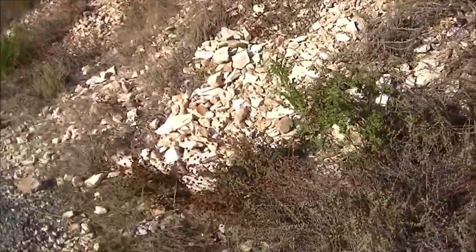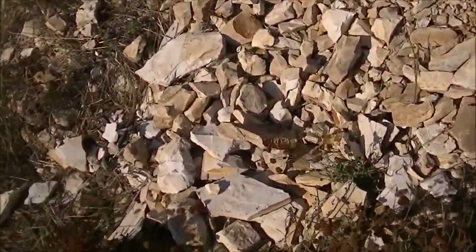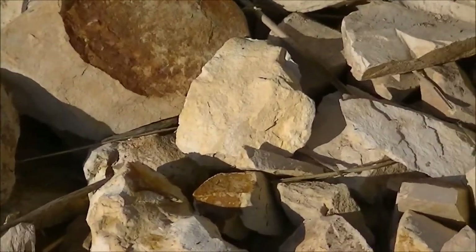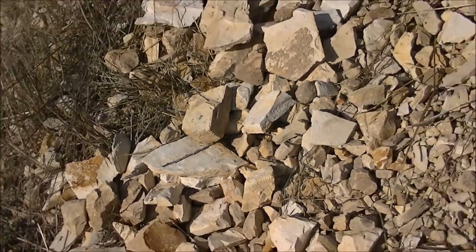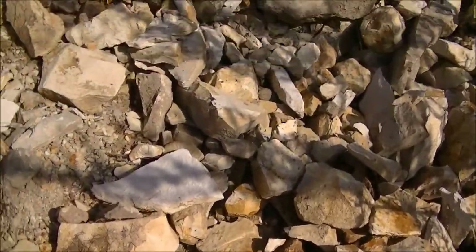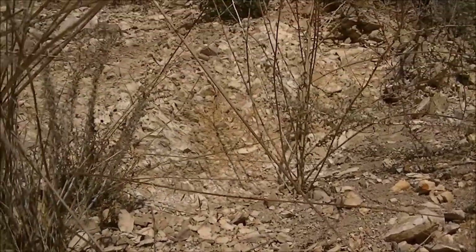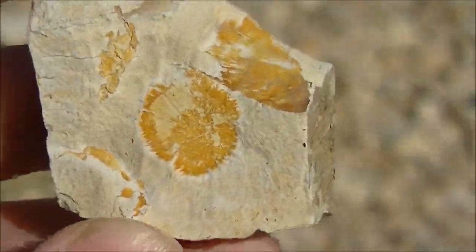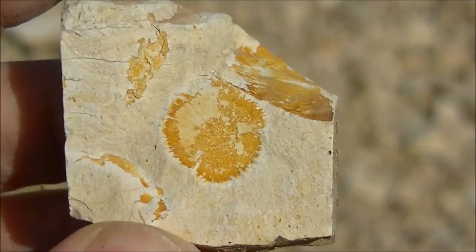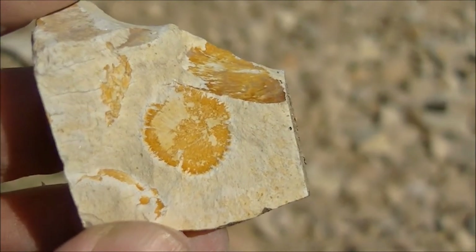Make sure you know all the rules and secure the permits if required. The fossil-bearing rock formation, represented by sedimentary deposits, formed in calm, shallow seas during the Miocene period, approximately 8 million years ago. The rock is called Dolomite — it's exceptionally light and soft. The geological formation is Monterey Shale, which is associated with oil deposits.